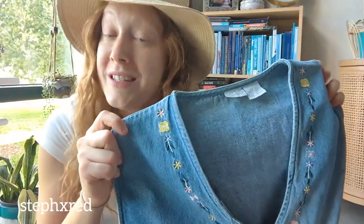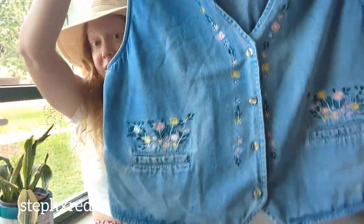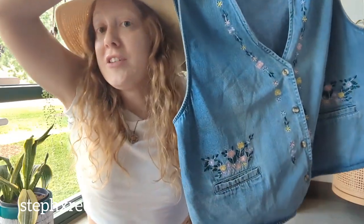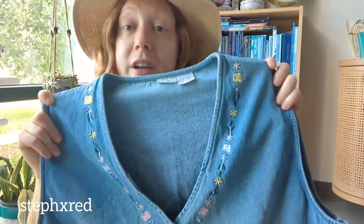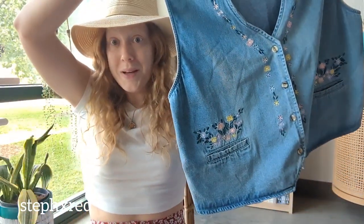I couldn't resist this denim embroidered vintage vest. I don't know if people are buying vintage vests like this, but I love embroidery and I love vintage denim, so I had to pick this one up.